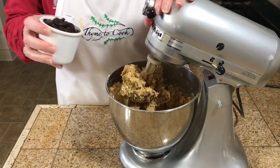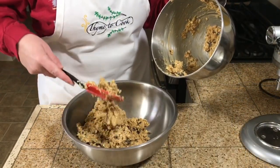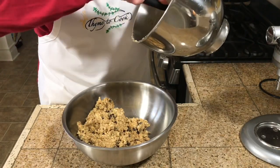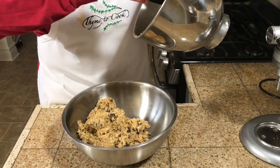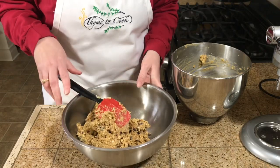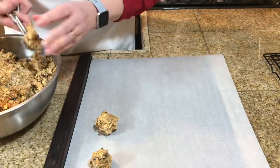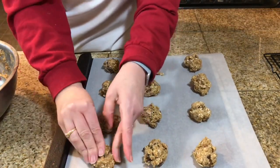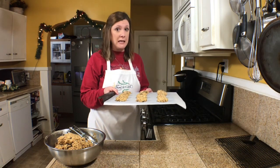I'll add the dry ingredients about half at a time to the wet ingredients, then lastly add one cup of raisins. You can bake these cookies immediately after making the dough, but if you refrigerate the dough, let it sit out for 30 minutes before baking. I'll press the dough into little circles on the cookie sheet and bake in a 350 degree oven for 10 minutes.